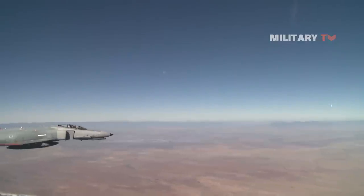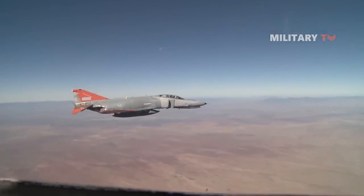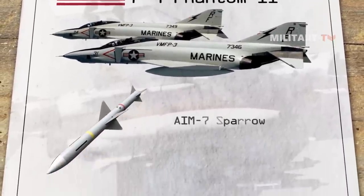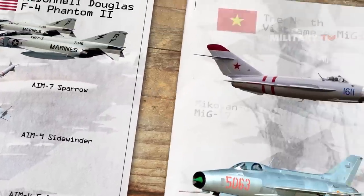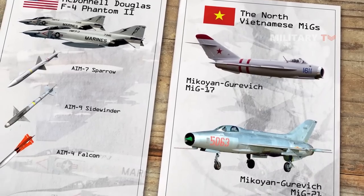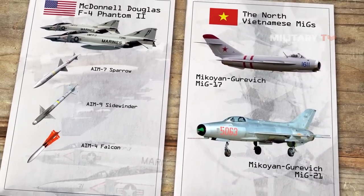The F-4's primary problem was that it had no built-in cannon. Instead, it relied entirely on newly introduced air-to-air missiles: the radar-guided AIM-7 Sparrow, the heat-seeking AIM-9 Sidewinder, and the older AIM-4 Falcon. The North Vietnamese MiGs, equipped with both cannons and missiles on the MiG-21, would outmaneuver the heavier F-4, which for all its speed was not especially agile.